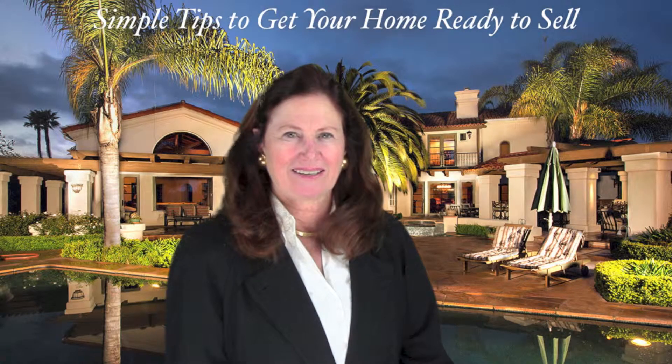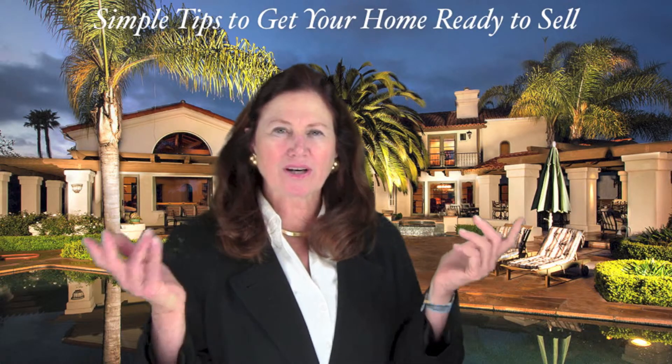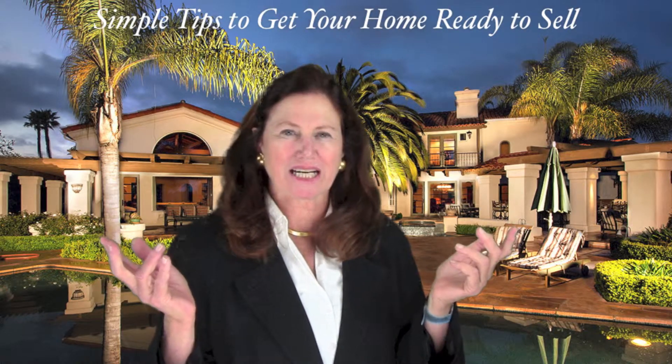Hi, I'm Holly Mannion from Willis Allen Real Estate in Rancho Santa Fe. What are the simple and easy tips for staging a home to sell?